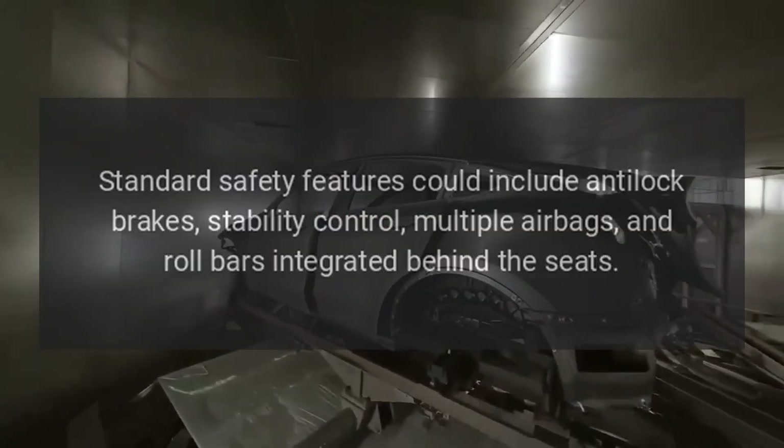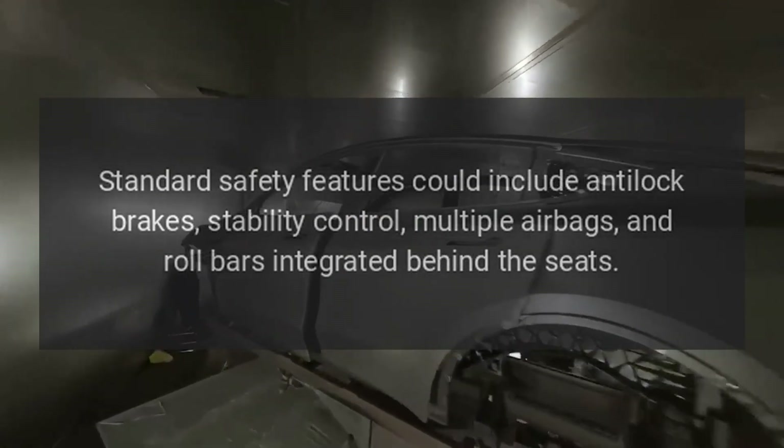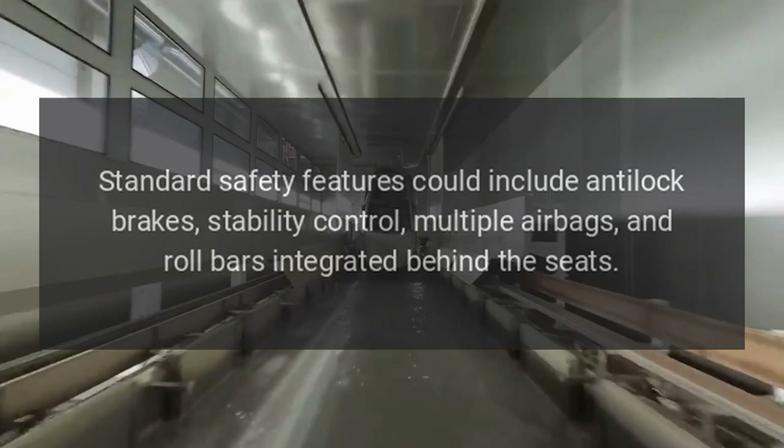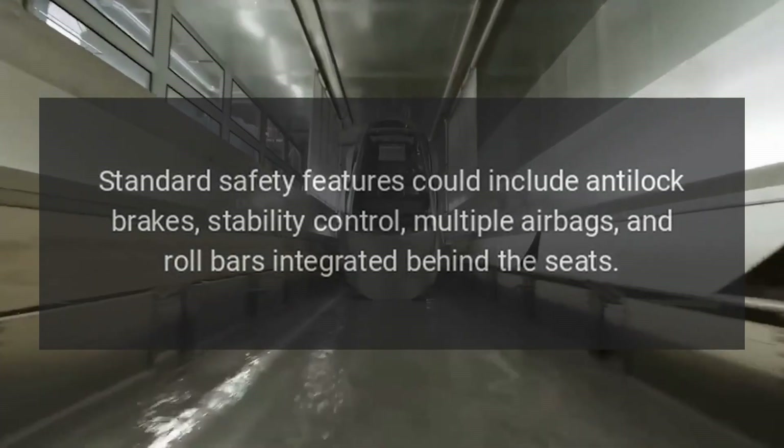Safety: standard safety features could include anti-lock brakes, stability control, multiple airbags, and roll bars integrated behind the seats.